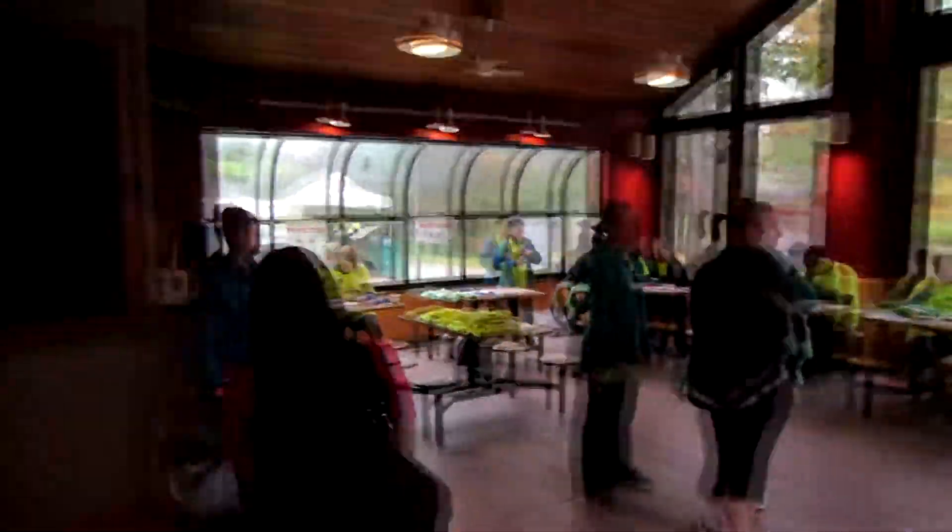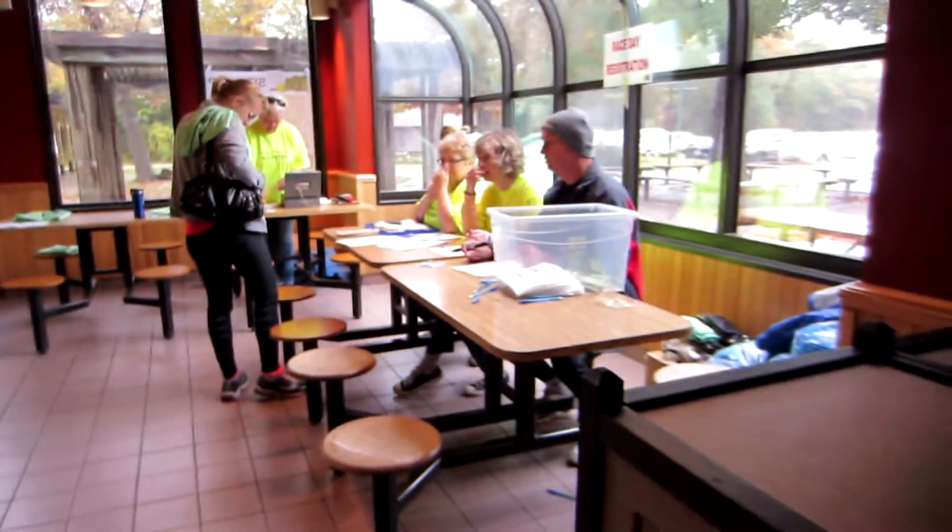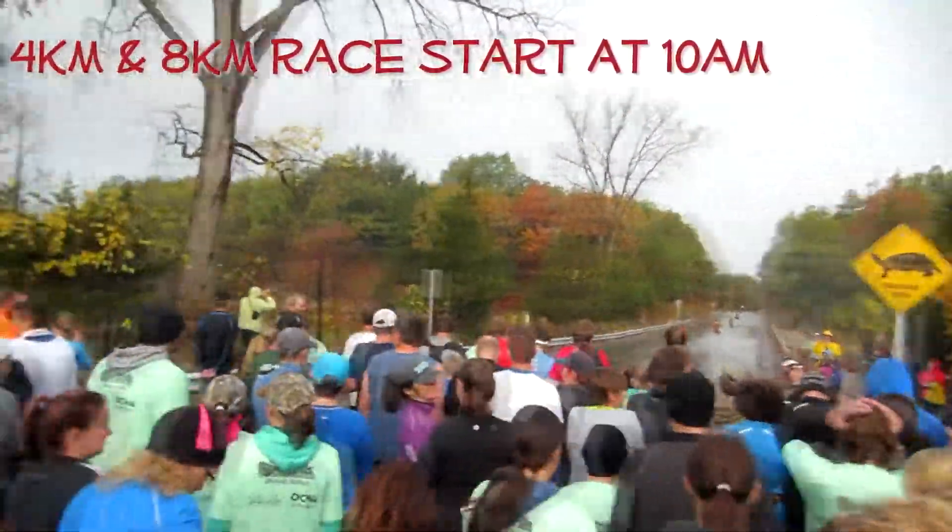Hey, it's Colton here for Get Out There Magazine. I'm here in the Pioneer Provincial Park for the Hognose Snake Trail Race. There was misty rain from the get-go, but registration was held inside the Pioneer Park store, with the start line just outside across the old Asobel Channel Bridge.